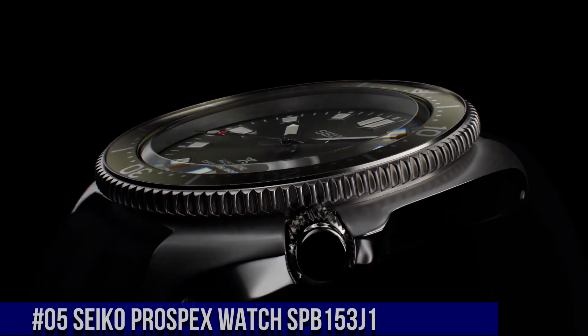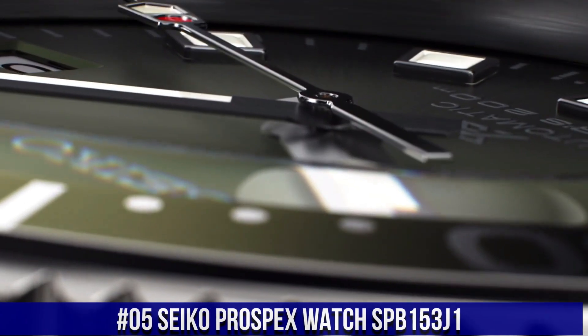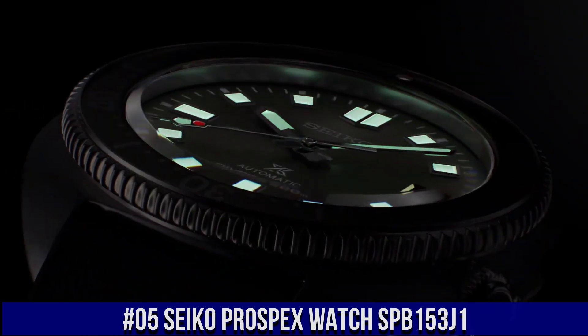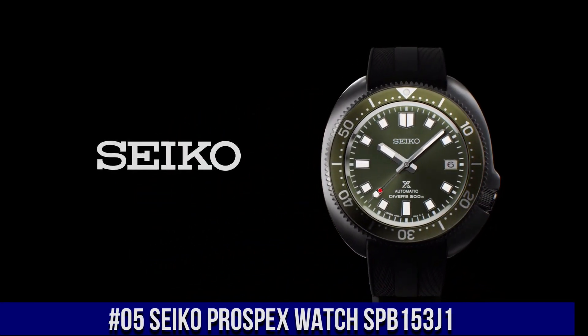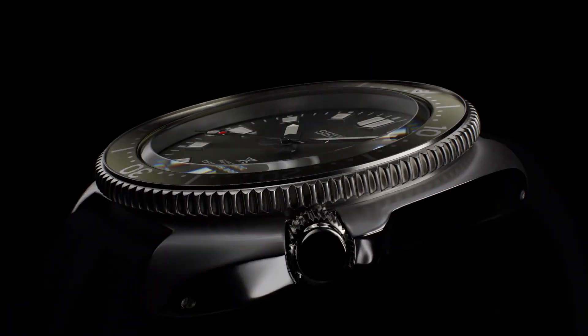Number 5: Seiko Prospex Watch SPB153J1. What a great piece, worth every penny! Caliber number 6R35. Movement type: automatic with manual winding. Capacity/accuracy: plus 25 to negative 15 seconds per day. Case material: stainless steel with super hard coating.